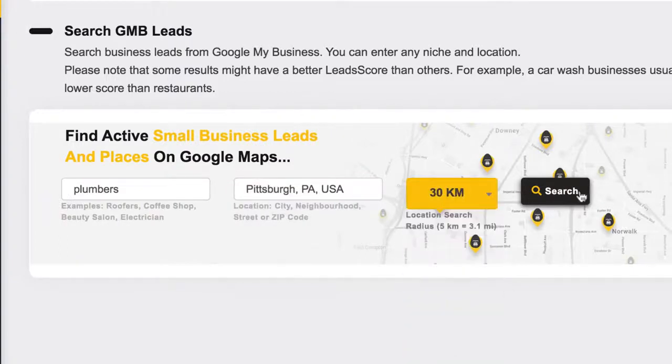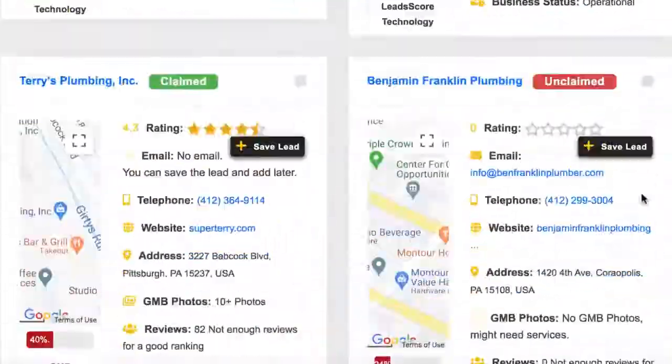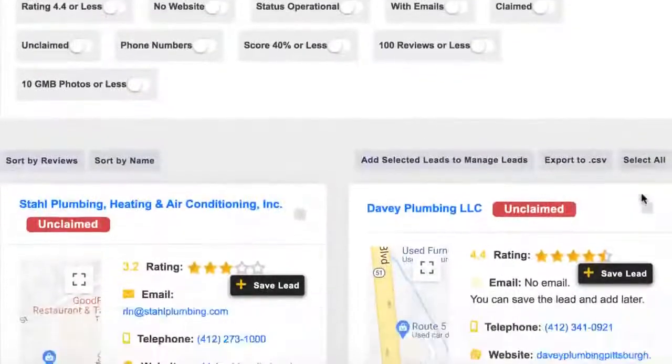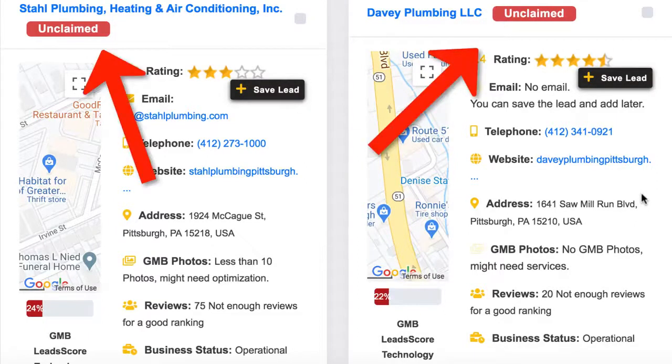The app will quickly begin finding hundreds of targeted clients in that area that you can sell marketing services to, and show you crucial information about them that no other lead prospect app can. You can see information like contact information, address, page rating, how optimized their Facebook or Google My Business pages are to rank, if their Google My Business listing is claimed or not already, and more.